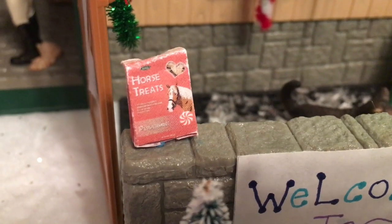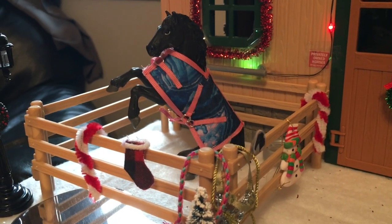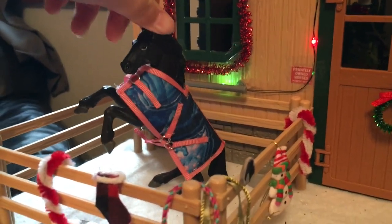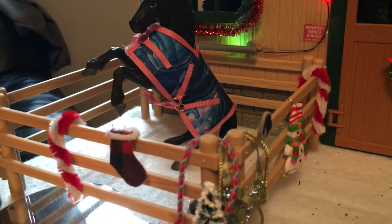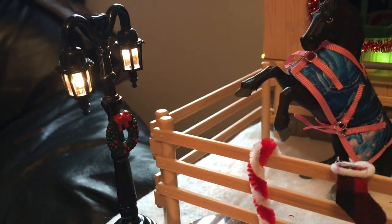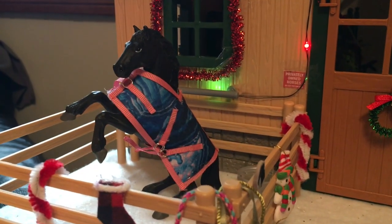There are Peppermint Horse Treats back here. If we go this way from the wash stall, we come to this little paddock, and in this paddock we have the 1997 Morgan style and his name is Warrior. I love him — he has a ton of stuff: there's a tree, an ice pond, a little light pole, even a little stocking I made.